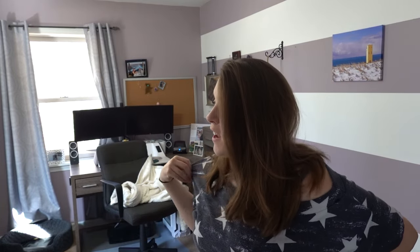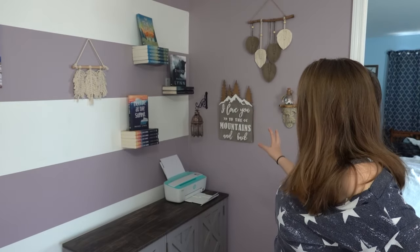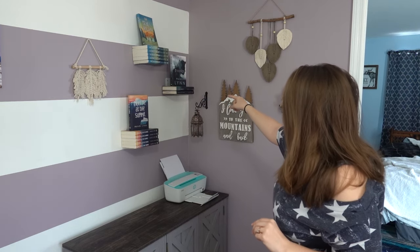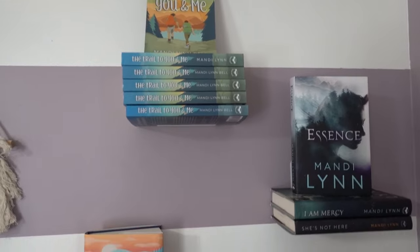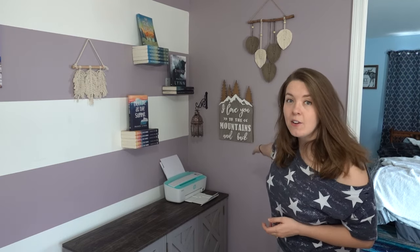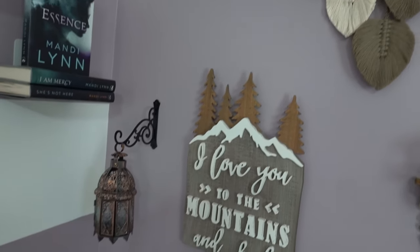Welcome to my new office. My little office makeover is officially done and I'm also no longer pregnant — I actually have a three-month-old daughter who just went down for her nap. Naps are usually about 40 minutes on the dot, so let's get started. We'll start off the tour over here. I have my floating bookshelves. I have my latest book, The Trail to You and Me, my debut novel, then my other two older novels, and Meet Me at the Summit. And then we just have some decorative elements, like a little moss ball, some macrame, a sign, and this little lantern.